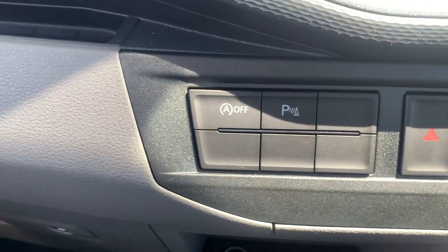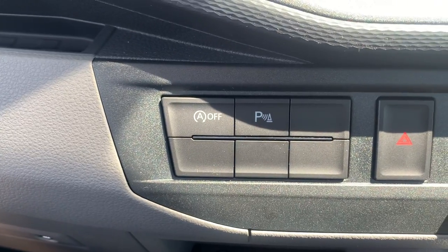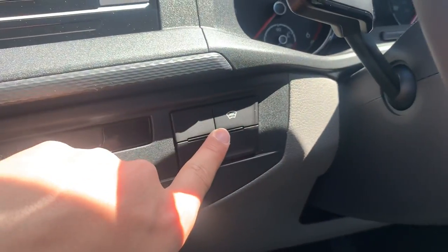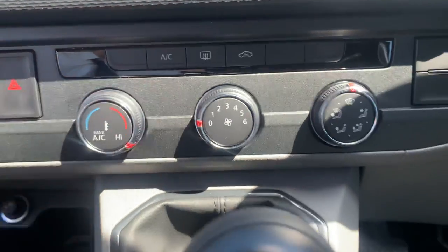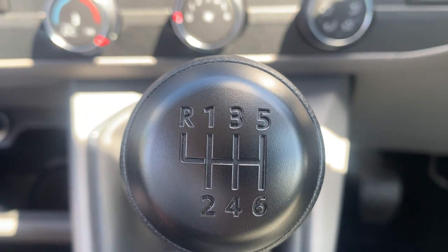Looking at the vehicle's features, this vehicle is fitted with start-stop technology which you can turn on or off depending on your personal preference. You also have your parking sensors activation button, as well as your front heated windscreen. Climate control: this vehicle is fitted with air conditioning. And as this is the 150 PS manual, you can see you do have the six-speed manual gearbox.